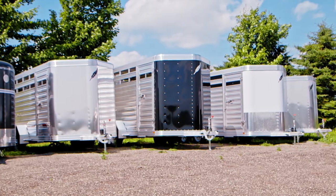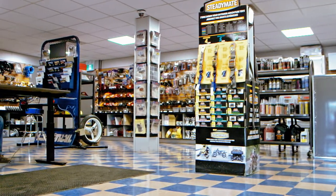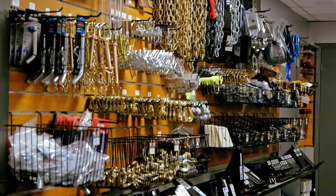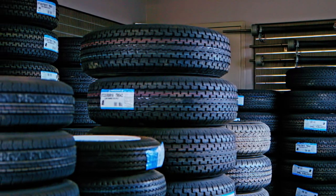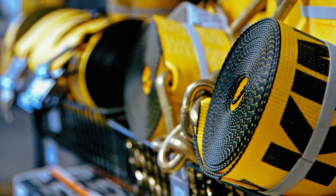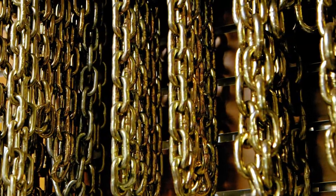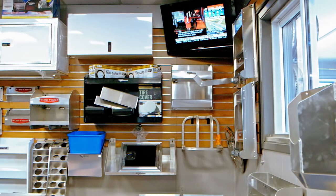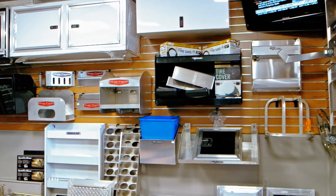Any part you'll need for a trailer we should have in stock. If not, we can get it next day. We carry all your drawbars, balls, pintle hooks. We carry spare tires and rims, tie-down straps, chains, chain tighteners. We carry helmet cabinets and enclosed trailer accessories.